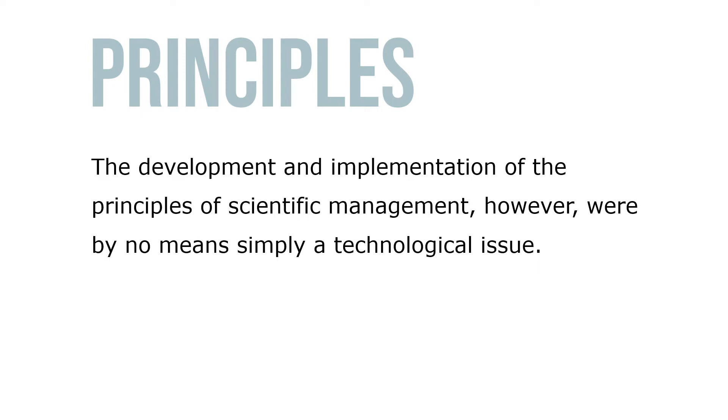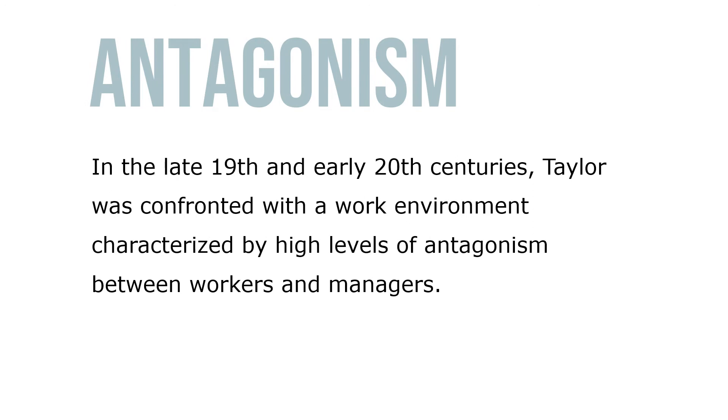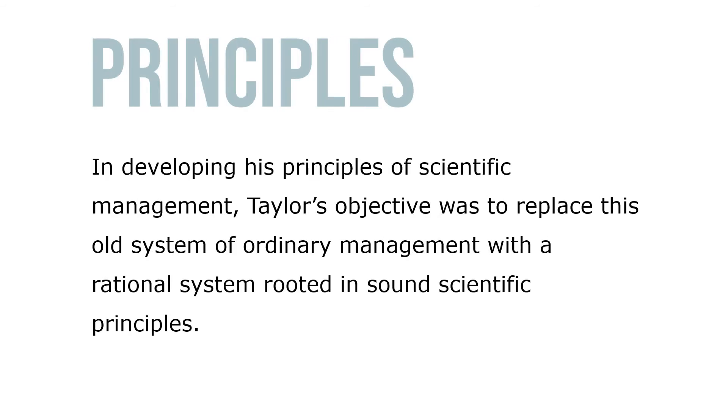The development and implementation of the principles of scientific management were by no means simply a technological issue. More than anything else, Taylor's system addressed the relations between employers and employees. In the late 19th and early 20th centuries, Taylor was confronted with a work environment characterized by high levels of antagonism between workers and managers. Taylor referred to this deliberate restriction of output by workers as 'systematic soldiering,' a problem he saw as the central problem in the workplace.